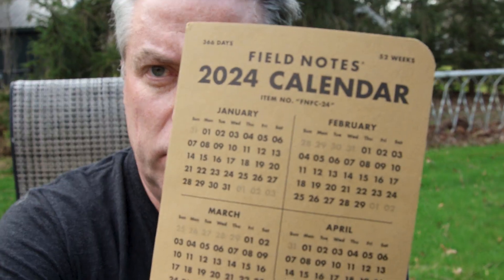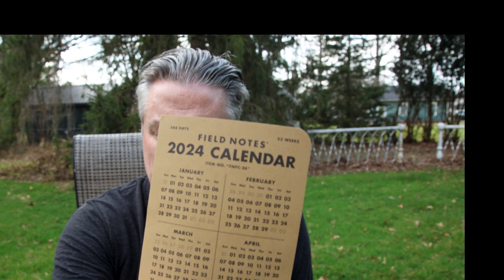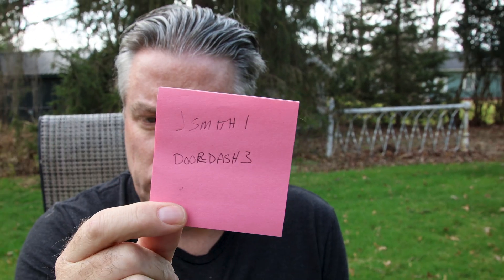Help me out. What year does that calendar say? Tell me it says 2024. Because if it says 2024, why am I still going to people's computers and seeing these passwords?